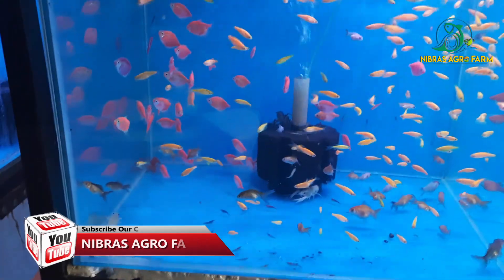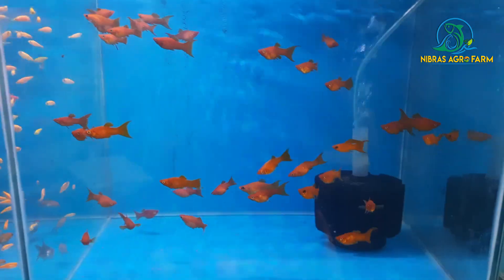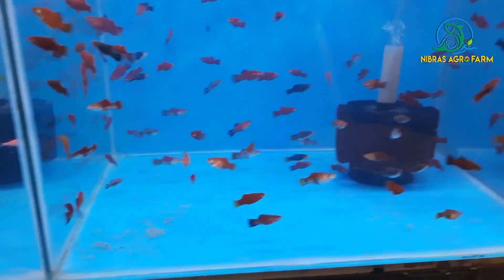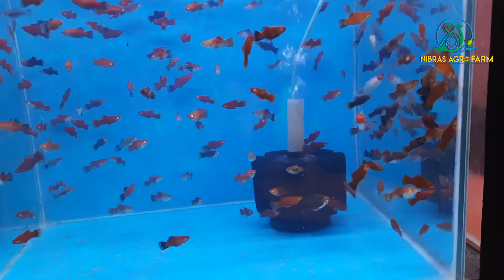This is from Montel Red Molly. This is from Retro Molly. This is from Pradesh.